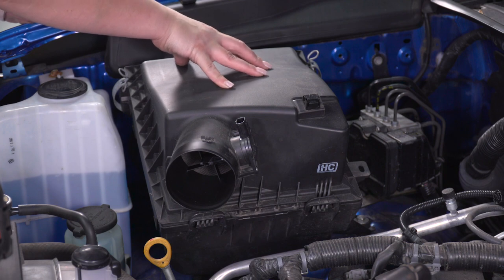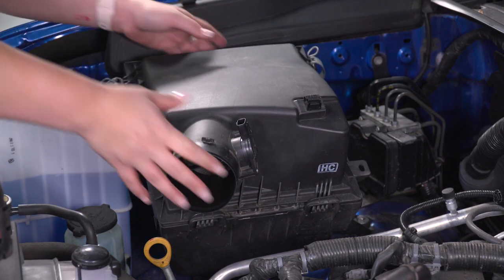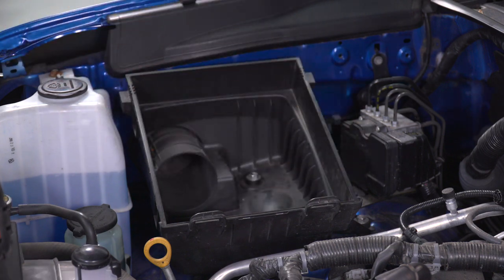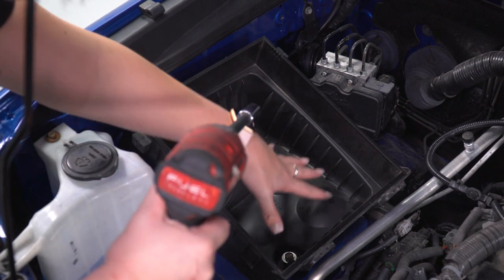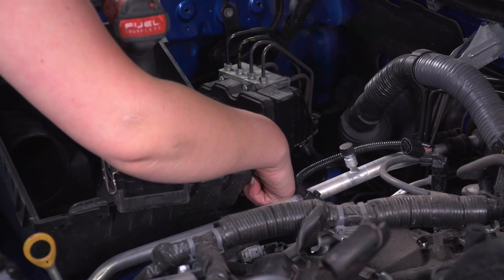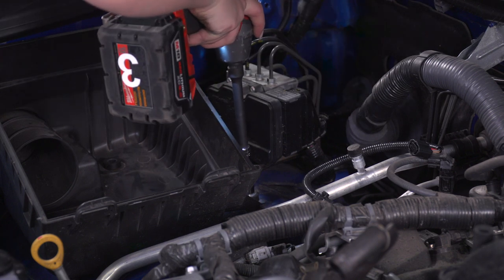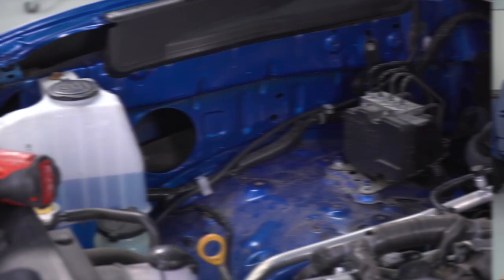Our next step is to take off the top of our air box and take out our filter so we can access the bolts underneath. All we have to do is push forward on these clamps and unhook them, then we can very easily pop that out and take out the drop-in filter. There are two bolts on the inside of our air box to remove using a 12-millimeter socket and a 5-inch extension. We also have one more bolt on the outside holding our air box in place. After those three bolts are removed, we can wiggle out our air box and we're ready for install.